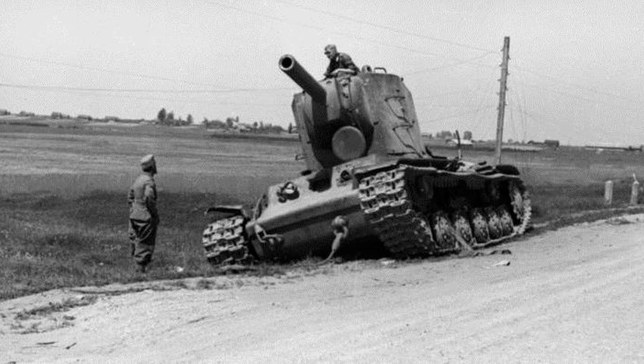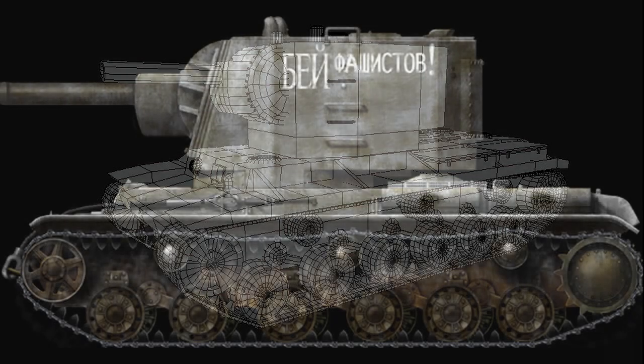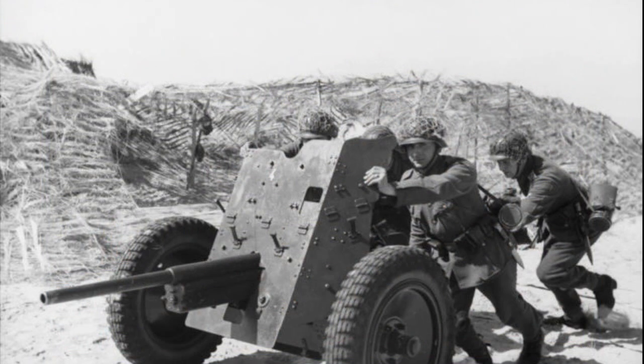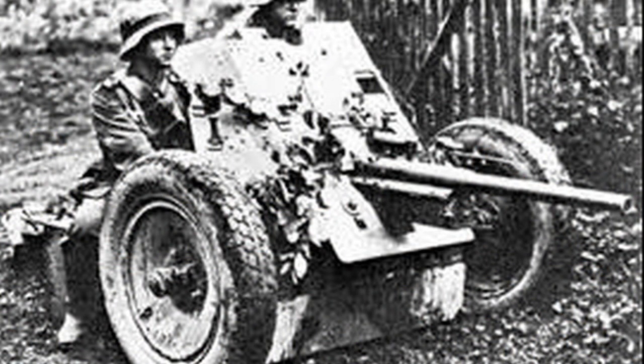Otro detalle interesante: el KV-2 tenía un blindaje de tan solo 75 milímetros. Dos años después ya era papel de fumar para la mayoría de las armas del campo de batalla con funciones contra carro. Pero tampoco era un espesor muy corto: hubo muchos carros alemanes, entre ellos el Panther, que tenía un poquito más, sobre todo en los laterales. En 1940 y 1941 los 75 milímetros eran una auténtica barbaridad, si tenemos en cuenta que la mayoría de los cañones contra carro alemanes existentes —por ejemplo el PaK 36 de 37 milímetros— nada o poco tenían que hacer para detener estas bestias pesadas de guerra.